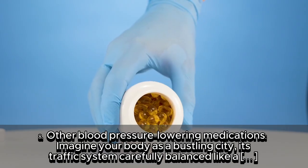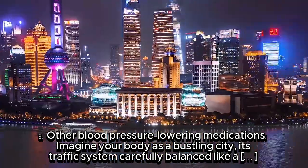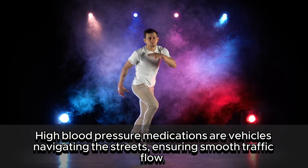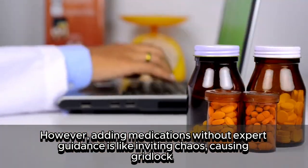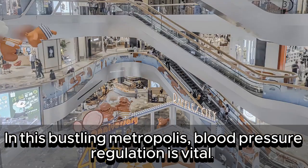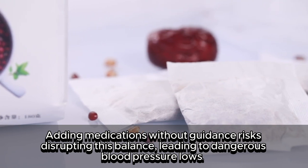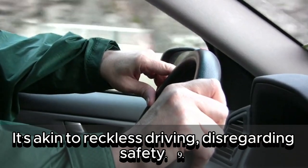8. Other blood pressure-lowering medications. High blood pressure medications must be carefully balanced. Adding medications without expert guidance risks disrupting this balance, leading to dangerous blood pressure lows. It's akin to reckless driving, disregarding safety.